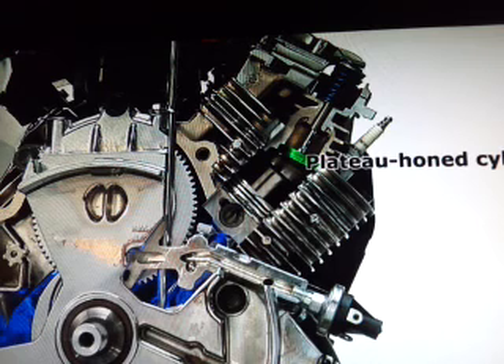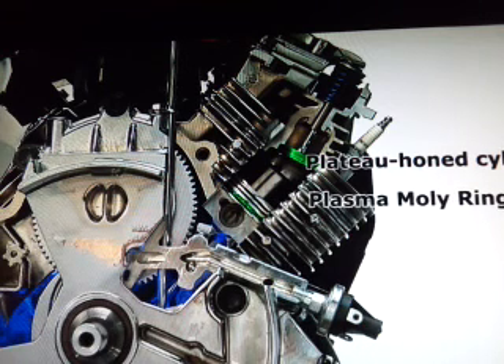This is thanks to plateau-honed cylinders that lessen break-in time, and plasma moly ring seals keeping excess oil out of the cylinder.